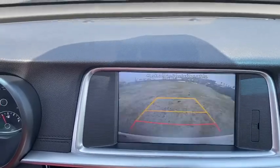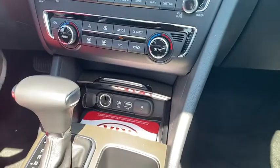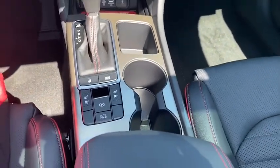Lane departure warning, leather-wrapped steering wheel, Bluetooth, adjustable steering wheel, power steering, keyless start, cruise control, aluminum wheels, floor mats.